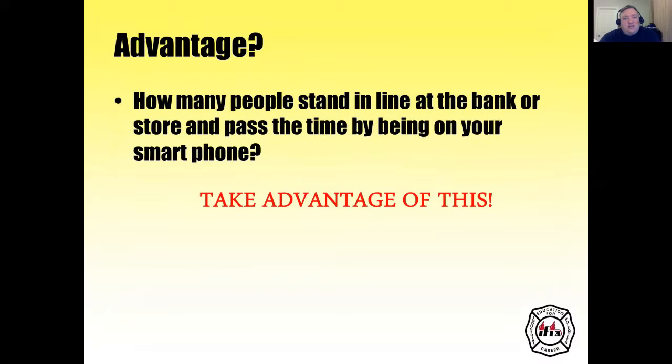How many people stand in line at the bank or store and pass the time on their smartphone? Take advantage of this. A lot of people get on YouTube, Facebook, and various websites while on their smartphone. You can push content onto YouTube and allow your students to watch your videos beforehand. It just takes a little bit of training and development on the front end to accomplish those goals.